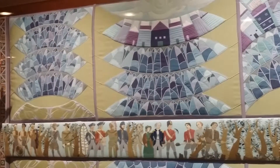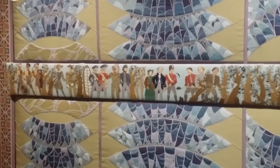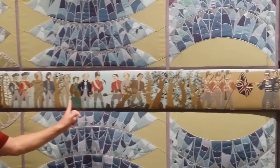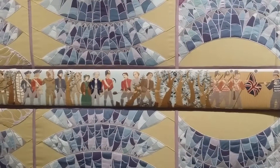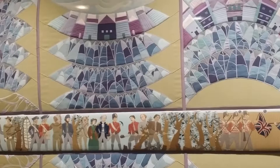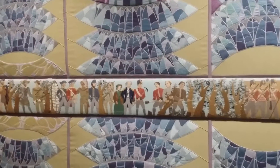The central frieze runs the full length of the work and incorporates ninety-eight historic and significant persons and or events which have contributed to the stature of Toronto. It begins with the native inhabitants and continues through to a multicultural market.